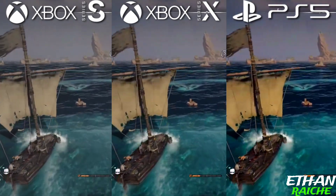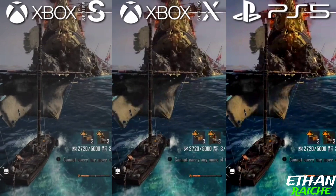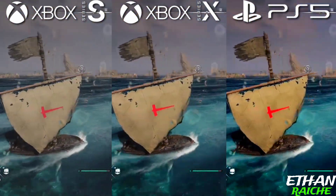Xbox Series X has some darkness that makes it look a lot better and it looks so good. PS5 looks almost the same as Xbox Series X in graphics, shadows, and in little detailing.